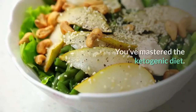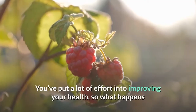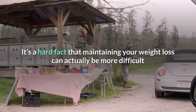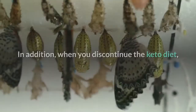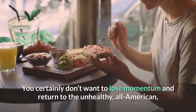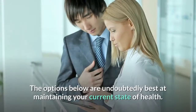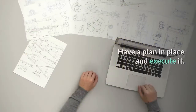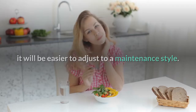Congratulations — you've mastered the ketogenic diet! You've lost weight, feel better, look fabulous, and are enjoying an abundance of energy. You've put a lot of effort into improving your health, but what happens when you've reached your goal? Maintaining your weight loss can actually be more difficult than losing it. Returning to old bad eating habits may be tempting, and when you discontinue the keto diet, your metabolism is likely to slow down. You certainly don't want to return to the unhealthy sugar and carbohydrate lifestyle. Consider your options before you stop the keto diet — have a plan in place.